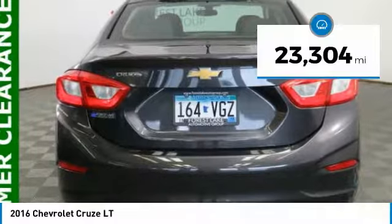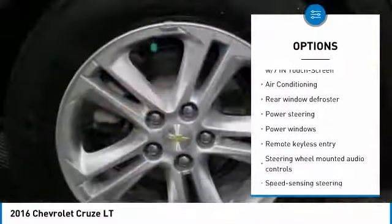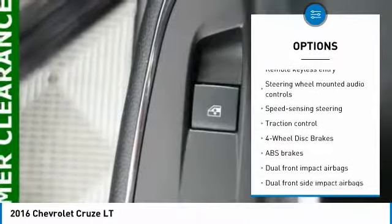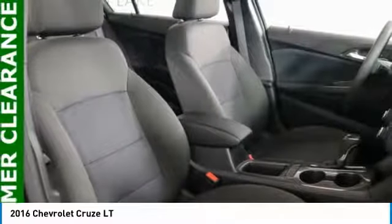Here are some of this vehicle's great options: traction control, air conditioning, dual airbags, power steering, four-wheel disc brakes, rear window defroster, power windows, electronic stability control, compass, and trip computer.